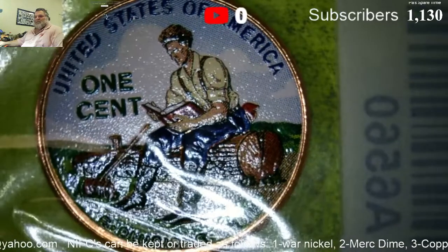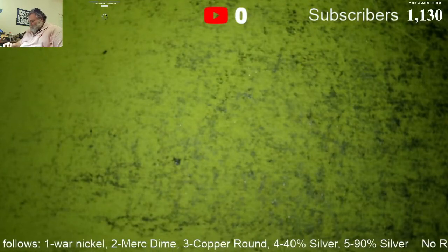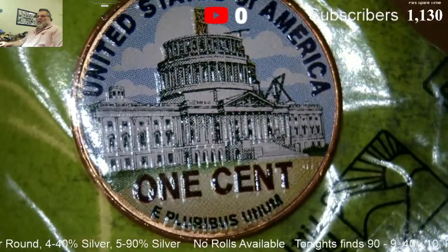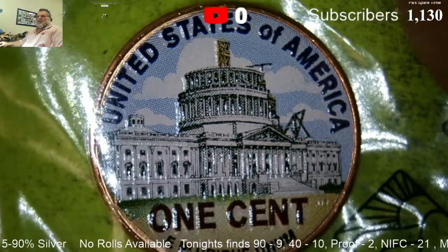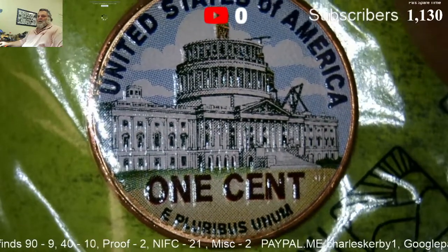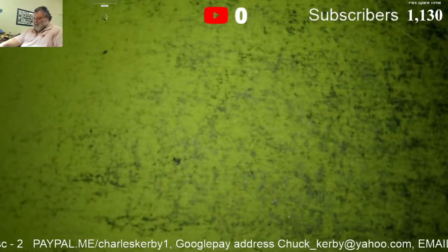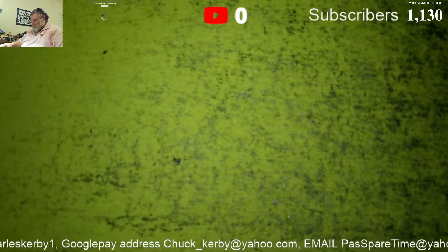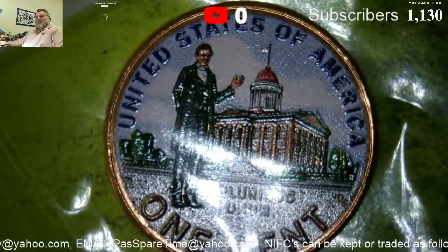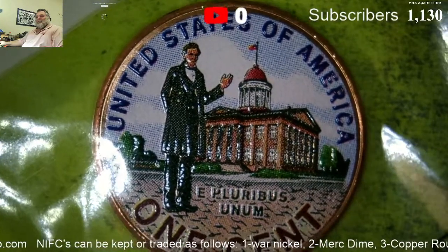That is gorgeous! Let's see the next one — oh, it's the Capitol. That is beautiful, wow! Hudson's gonna want to steal these from me — I'm not gonna let him steal them. I've got Lincoln at the State House, very pretty, very very nice.